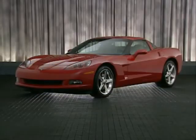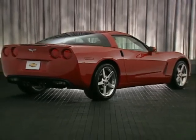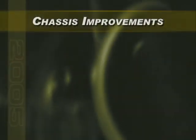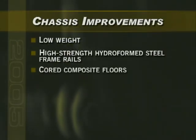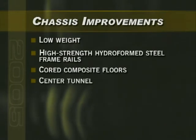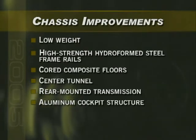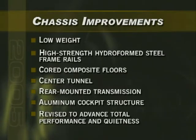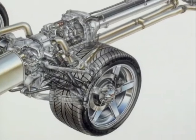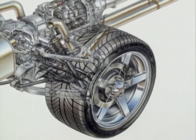The 2005 Corvette retains the basic architecture of the previous generation, but is lighter, stronger, and more robust with enhanced structural rigidity. Key features of Corvette's structure — low-weight, high-strength hydroform steel frame rails, cored composite floors, an enclosed center tunnel, a rear-mounted transmission, and an aluminum cockpit structure — have all been revised to advance Corvette's total performance and quietness. In addition to strengthening the foundation, every suspension component that attaches to it has been changed. None are carried over from the C5.